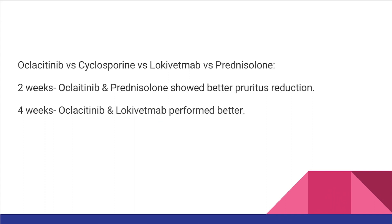Another study compared Oclacitinib, cyclosporine, Lokivetmab — which is popularly known as Cytopoint and is a monoclonal antibody against interleukin-31 — and prednisolone. The groups receiving Oclacitinib and prednisolone performed well at two weeks, whereas the groups receiving Oclacitinib and Lokivetmab performed better at four weeks. The takeaway is that the group under treatment with Oclacitinib consistently showed better pruritus relief at both two and four weeks.